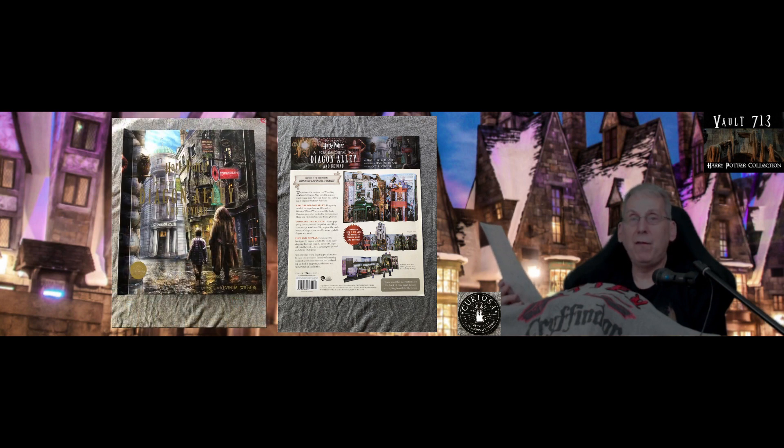Did that just say a four-foot model of Diagon Alley? Wow! Also includes over a dozen paper characters to place in each scene. Packed with amazing moments and hidden surprises, this landmark pop-up book is the perfect addition to any Harry Potter fan's collection — that would be me, a Harry Potter fan who has a collection.